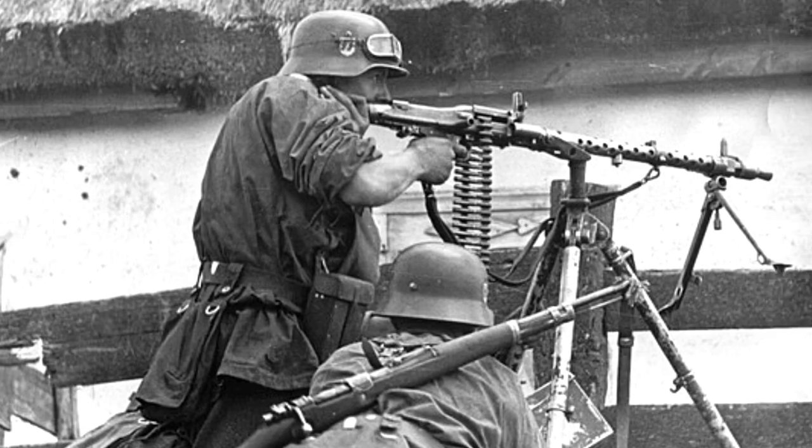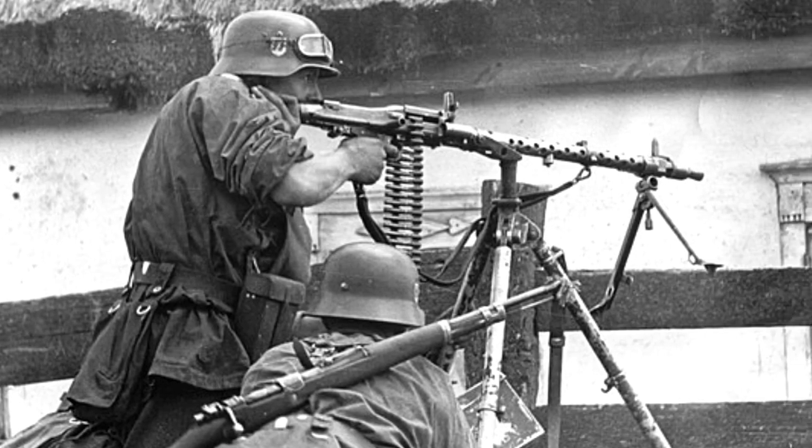Other issues were the lack of peripheral vision blocks and machine guns. The lack of machine guns made it vulnerable to infantry assaults.